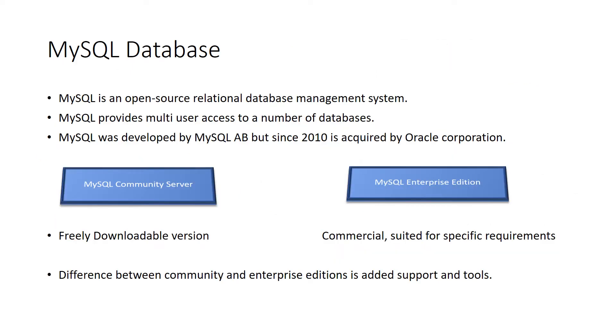MySQL is an open source RDBMS system and the developers of MySQL have made the source code available to the public under the terms of the GNU General Public License, as well as under a variety of proprietary agreements. MySQL was initially owned by a Swedish company called MySQL AB, which was later acquired by Sun Microsystems. Sun was later acquired by Oracle, and now MySQL is a proprietary of Oracle.